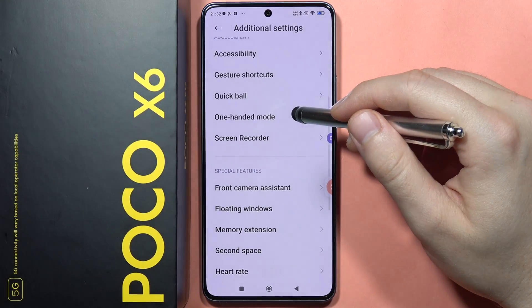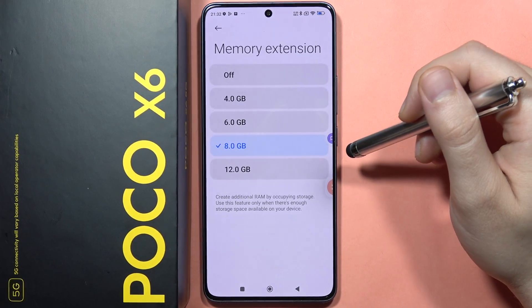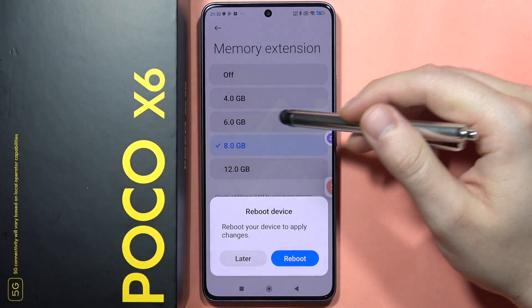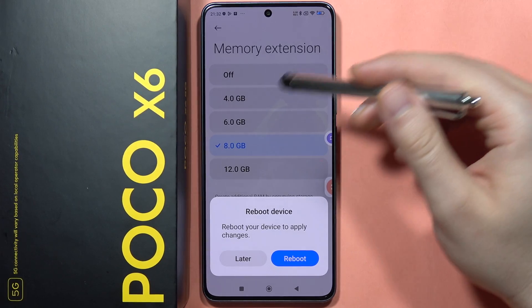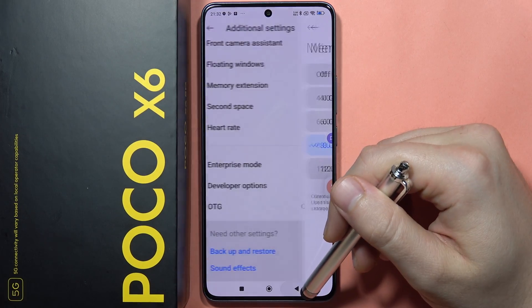When you go into Additional Settings, you can find Memory Extension. This allows you to create additional RAM by using internal storage — you can add up to 12 extra gigabytes of RAM. To confirm the change, you simply reboot your phone.